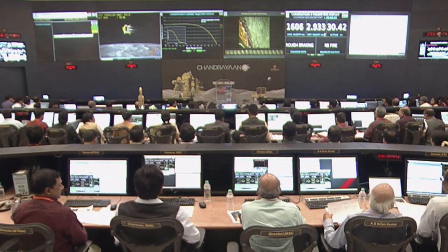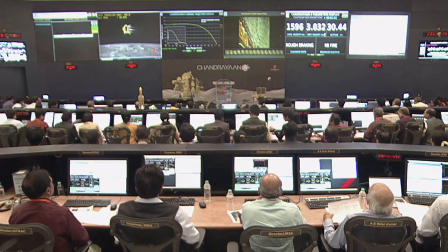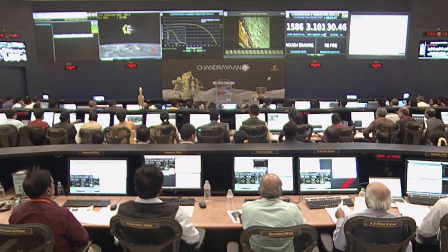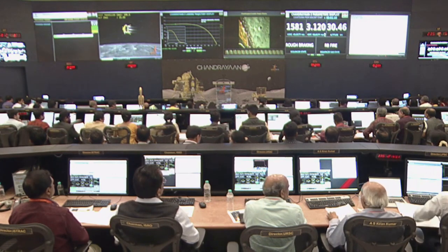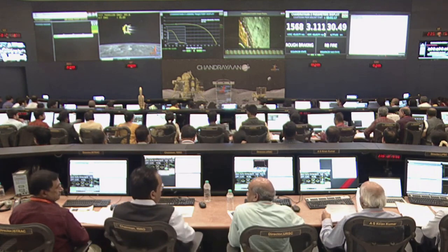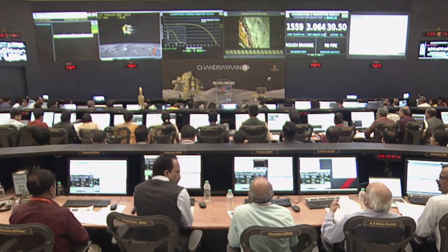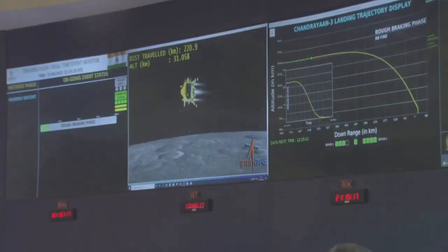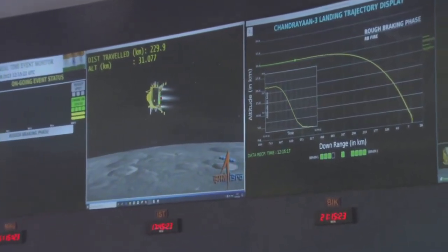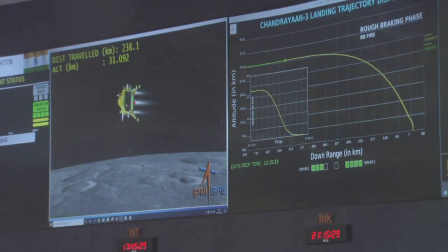The Laser Inertial Reference and Accelerometer Package, LIRAP, is aiding in the navigation. The lander has been running around 191 kilometers in the horizontal direction and its velocity has become almost 31 kilometers per second. The lander module has traveled a distance of approximately 228 kilometers. The complete downrange that will be traveled during this phase shall be nearly 713.5 kilometers.